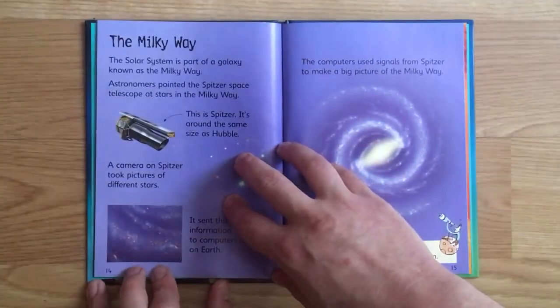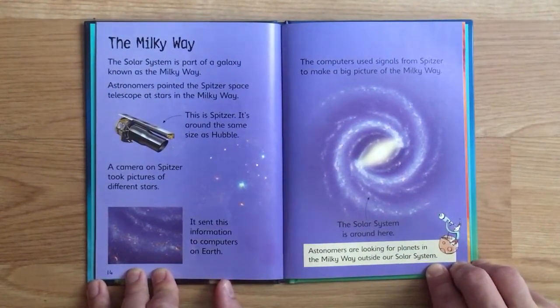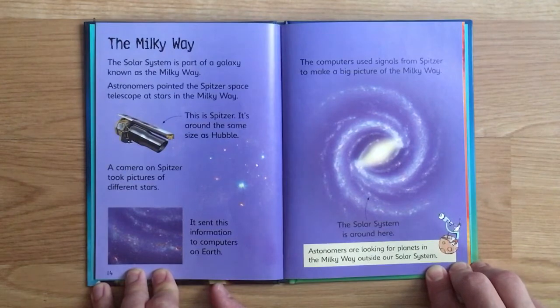The solar system is part of a galaxy known as the Milky Way. Astronomers pointed the Spitzer space telescope at stars in the Milky Way. Spitzer is around the same size as Hubble. A camera on Spitzer took pictures of different stars and sent this information to computers on Earth.